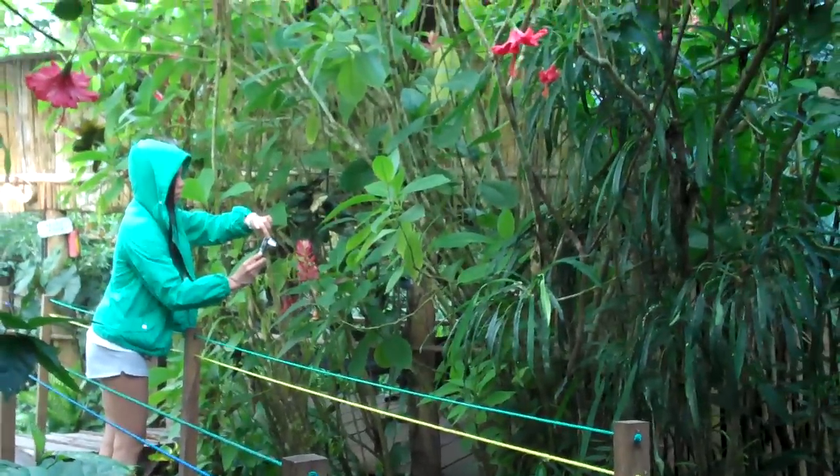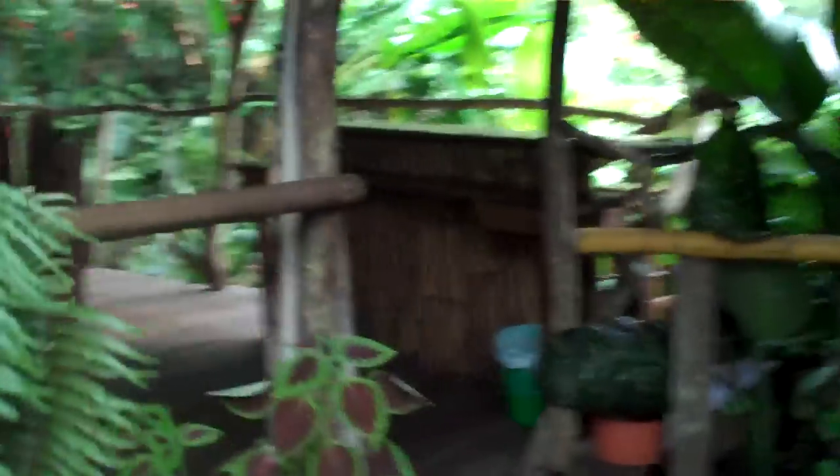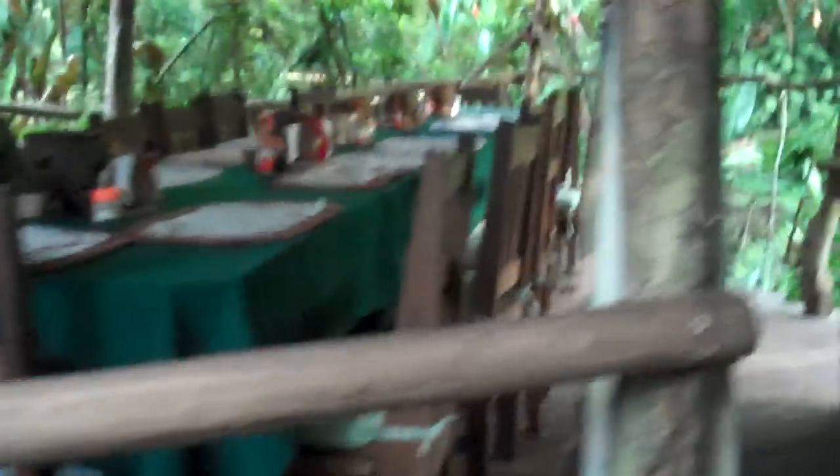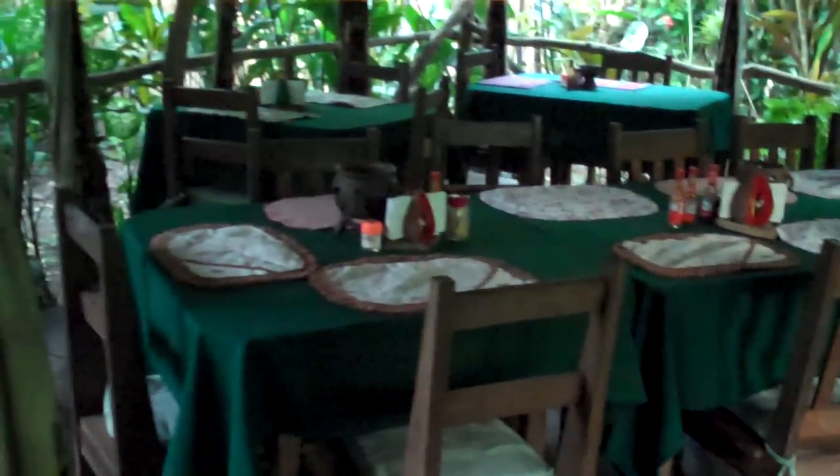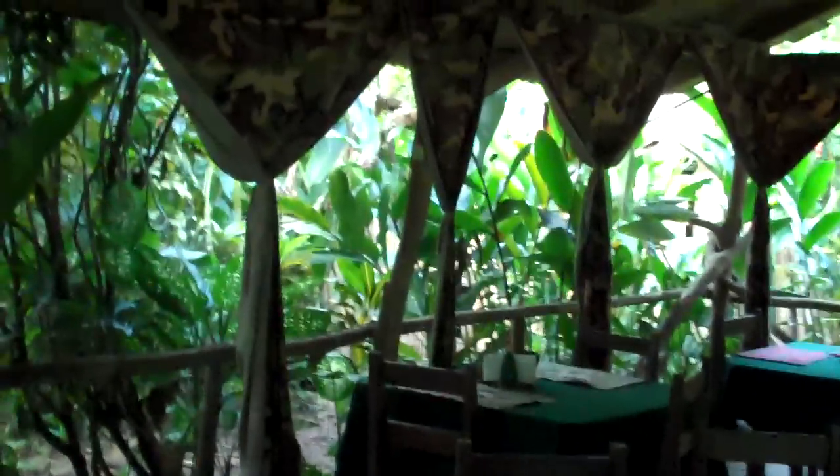Maria is taking some pictures, playing with my camera. This is our dining hall — we've pretty much taken over this place. We have breakfast and dinner here every day, and it's always really, really good.